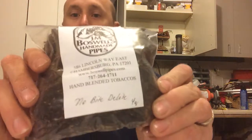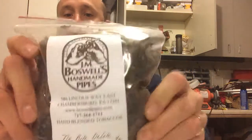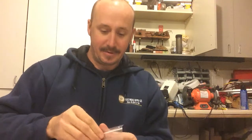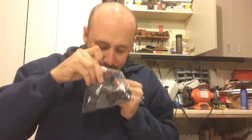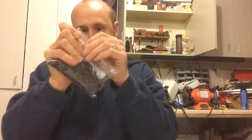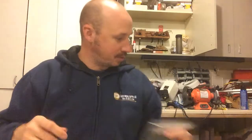I've got me some of my favorite tobacco right here — No Bite Delight, Boswell's, four ounces of that. That should hold me over for a while. And my free sample — I got me an ounce of Northwoods. I don't know if I'm going to break in my new pipe with Northwoods, but this stuff is just lovely. I had to get me some Northwoods. I should probably smoke more of that.